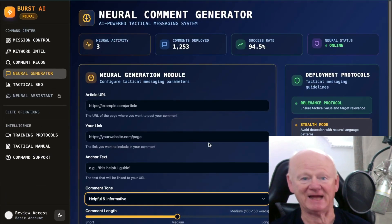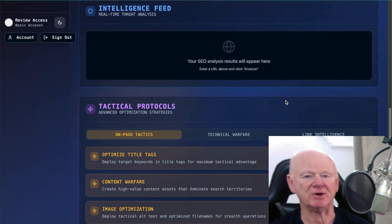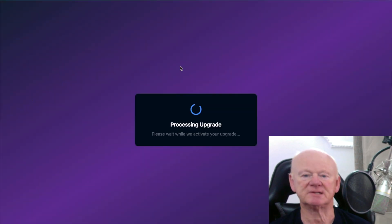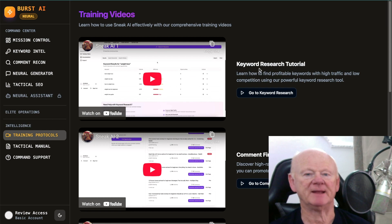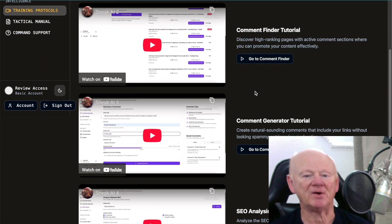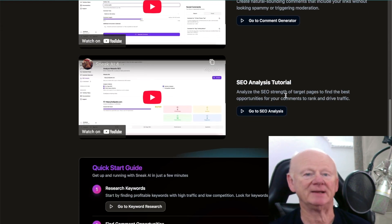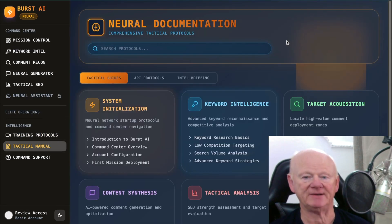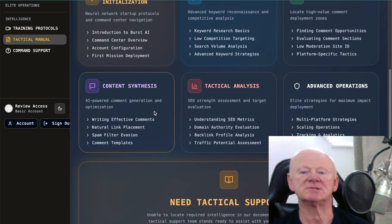Then you get the Neural Output ready to post — it even gives you tips on posting. Tactical SEO will optimize your title tags, get your content sorted, and handle image optimization if you're using images. You've got the Neural Assistant if you have that upgrade. Training Protocols give you the videos: keyword research, how to use the tool, the Comment Finder tutorial, Comment Generator tutorial, and the SEO Analyst tutorial. There are quick start guides and a Tactical Manual covering keyword intelligence, technical analysis, advanced operators, and content synthesis.